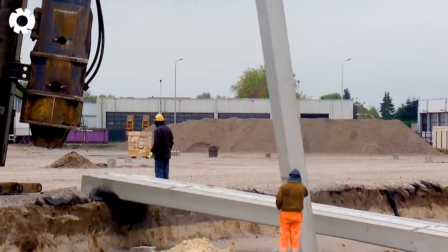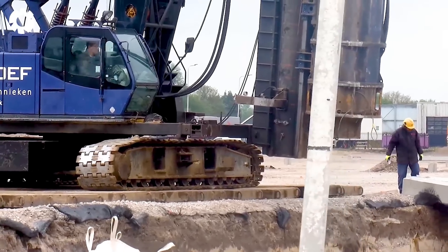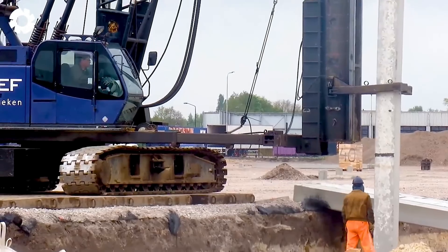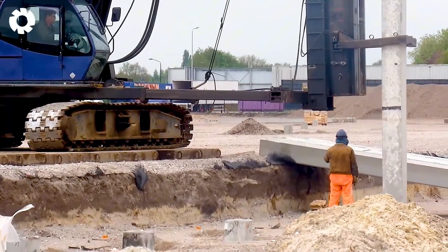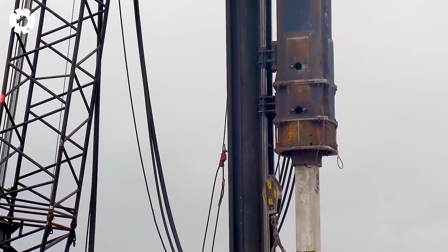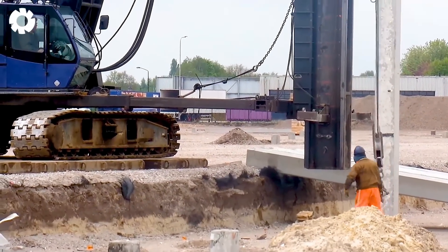The pile driving process with Verhoef uses advanced technology, ensuring high efficiency and precision. With its powerful machinery, the piles are driven quickly into hard soil, helping to create a solid foundation for large construction projects, especially bridges and infrastructure.